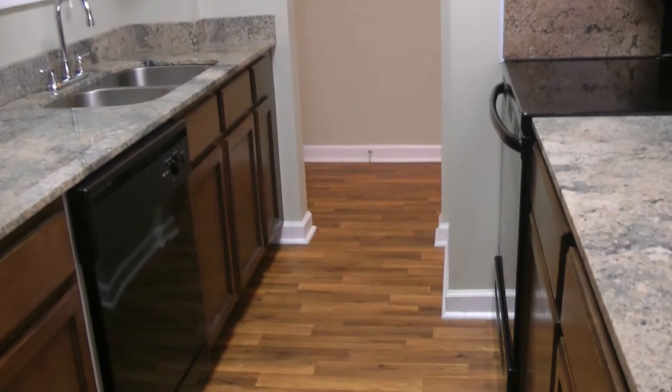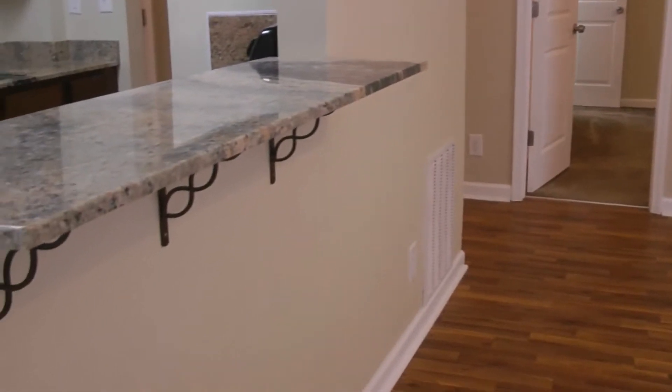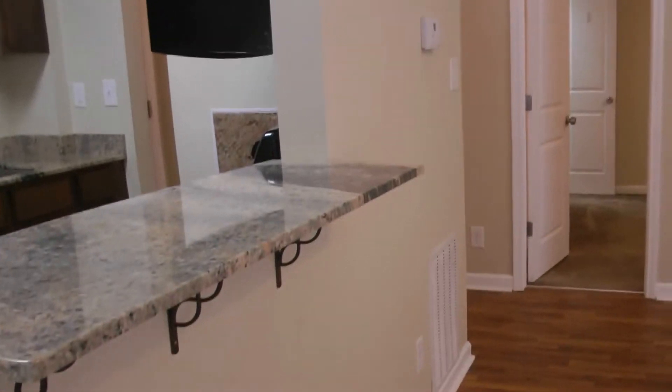Let me get it from this other angle for you as well. And then this opens up into the living room, family room area. Just love the beautiful hardwood, and of course you can have some bar stools right here for guests and entertaining. Two windows in this area letting in a lot of natural light.